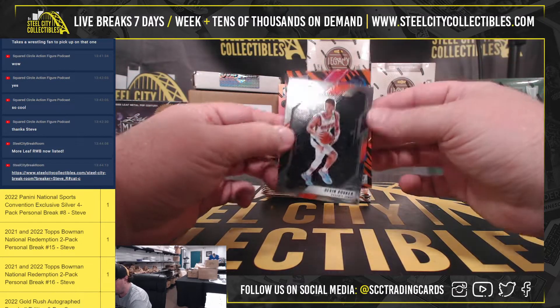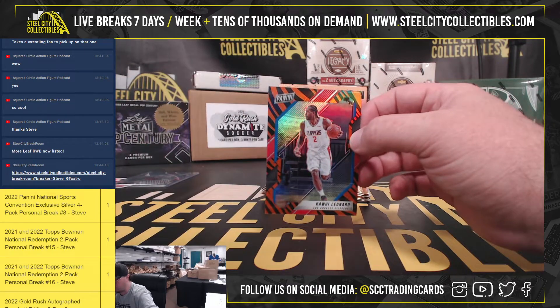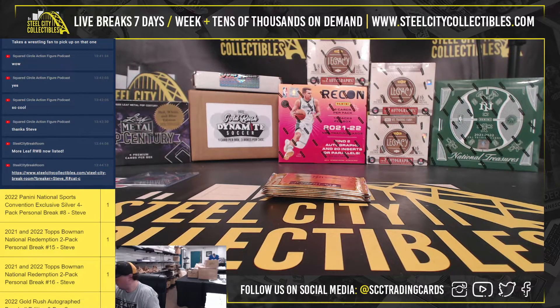We've got Devin Booker in a Tiger Stripe, Kawhi Leonard — my short print there.